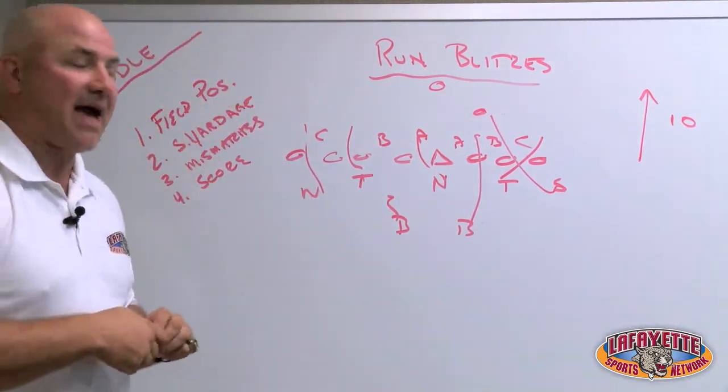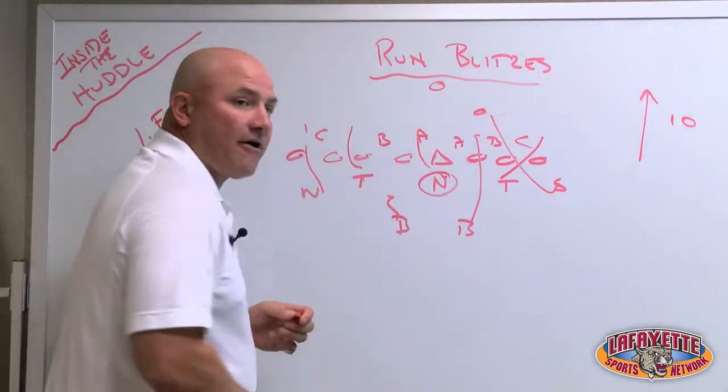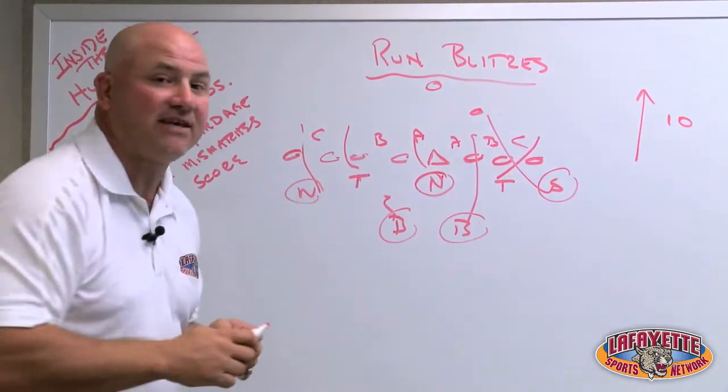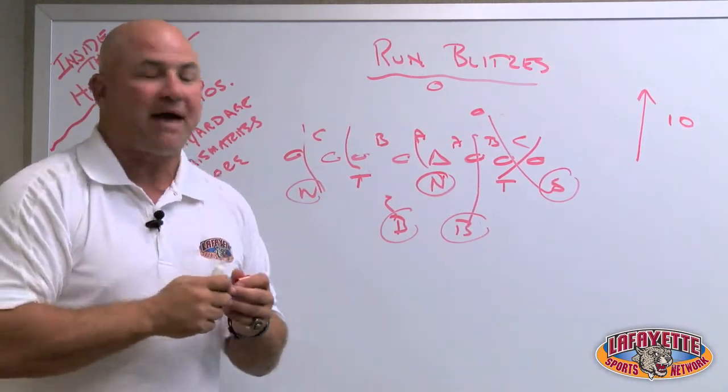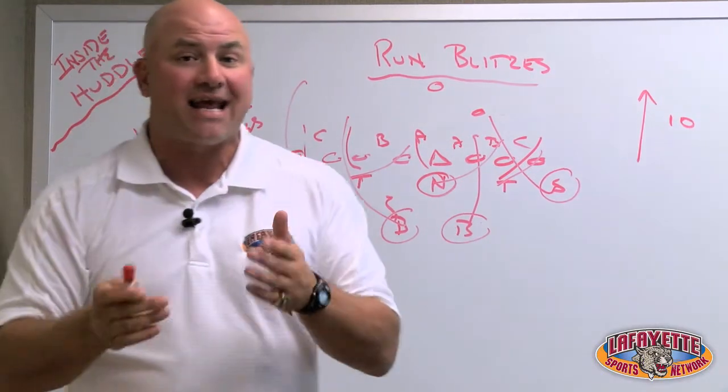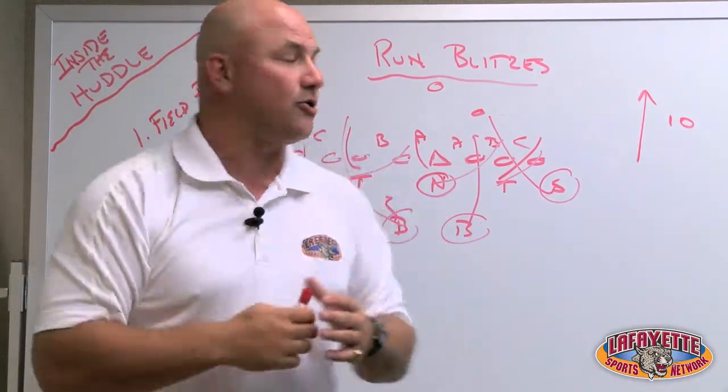The third situation is a mismatch. If I have a nose guard — maybe Darius Glover — and some linebackers, that's one of the strengths of the Lafayette defense. Create some mismatches, get some action going in one direction, and bring some linebackers in the other to create again a short yardage stop or maybe a turnover.